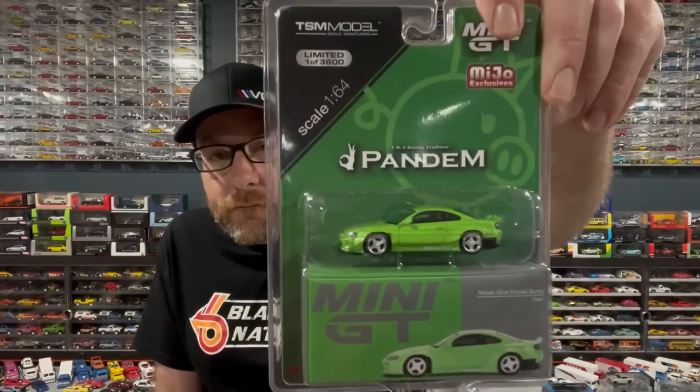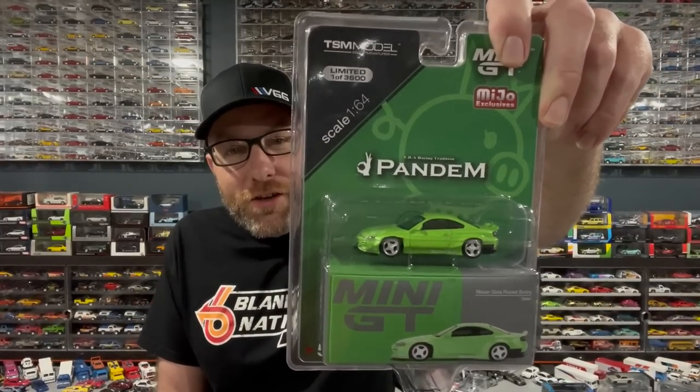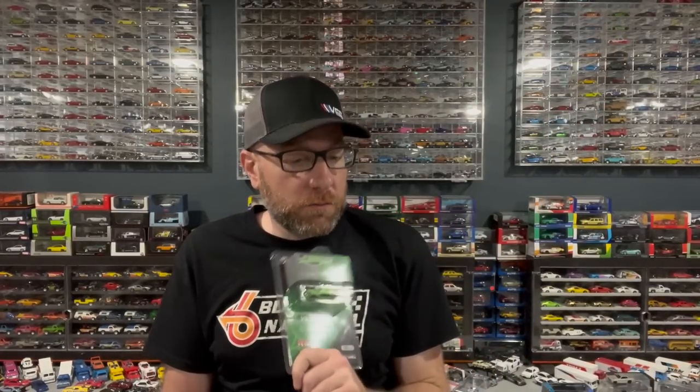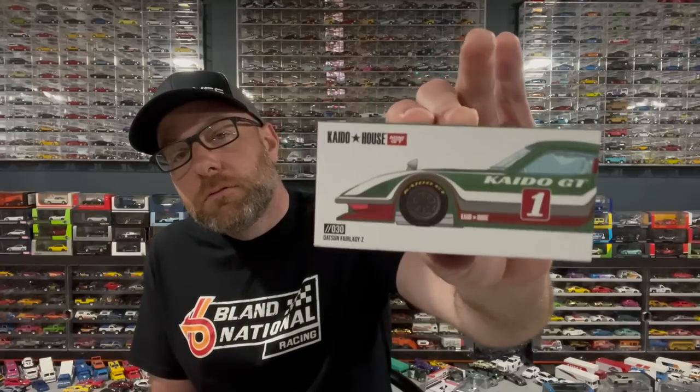Then we got some Mini GT - this Pandem Silvia. I think this car is pretty cool looking and I like that it's in green, it's a good color. I think I ordered this from eBay actually. And then I got these two Kaido House models - this is my favorite Kaido House tooling. I got these two from SC Dicast, my local diecast hobby dealer. I've already opened them up to check if they're Chases - they're not unfortunately.